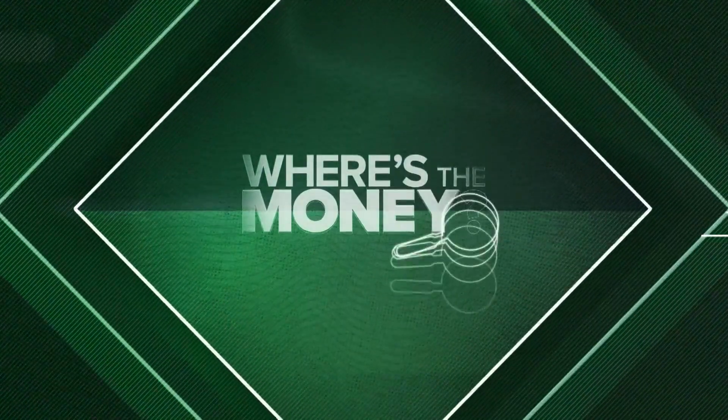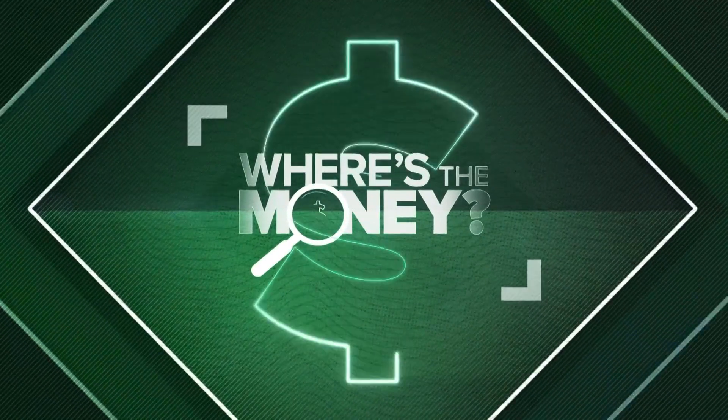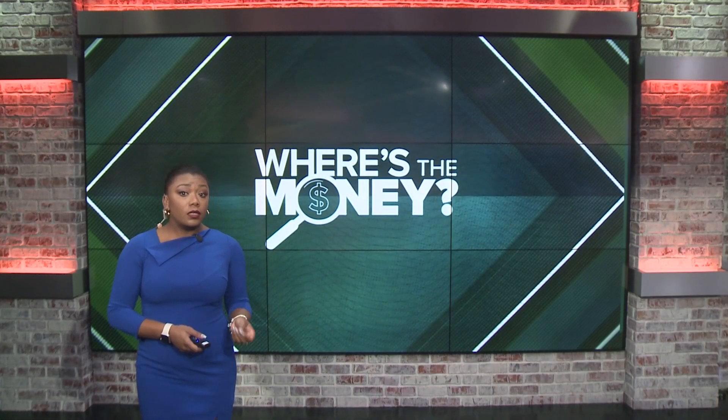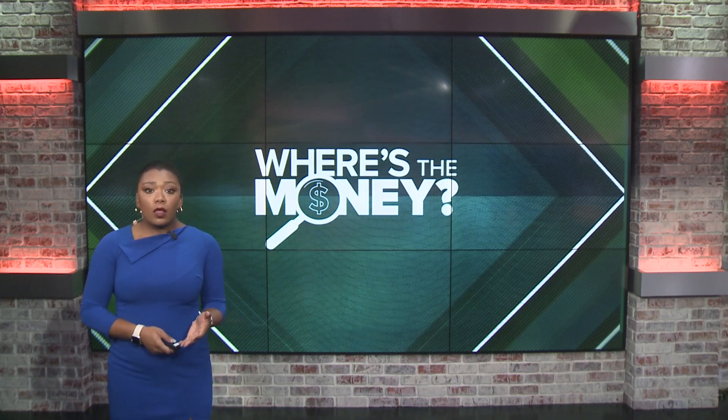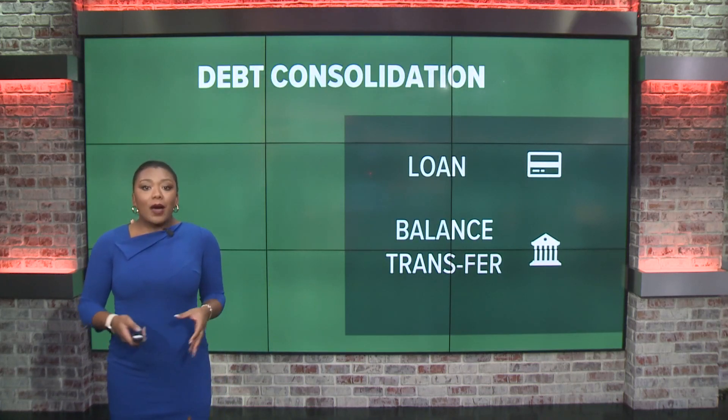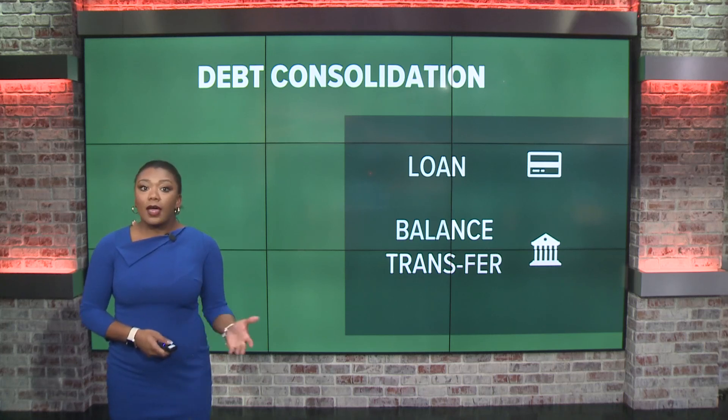We're asking where's the money, so today we're talking about debt consolidation. If you have credit card or loan payments that are getting difficult to manage, this explainer from WalletHub might be for you. Consolidating just means to take several payments and combine them into one using another loan or line of credit.